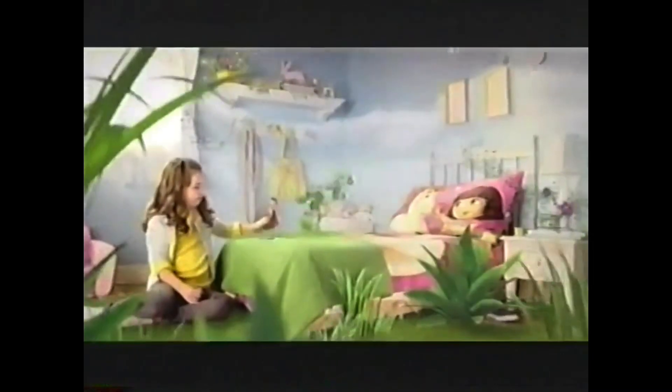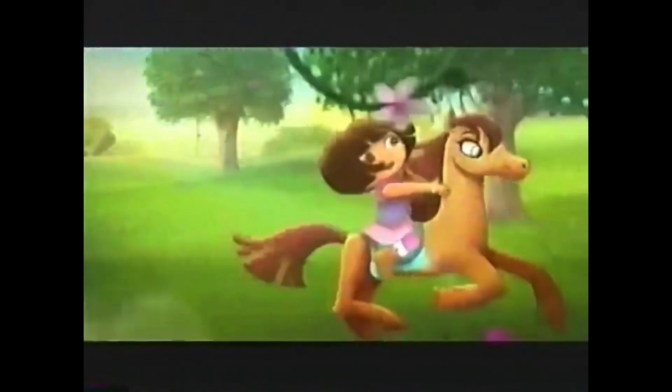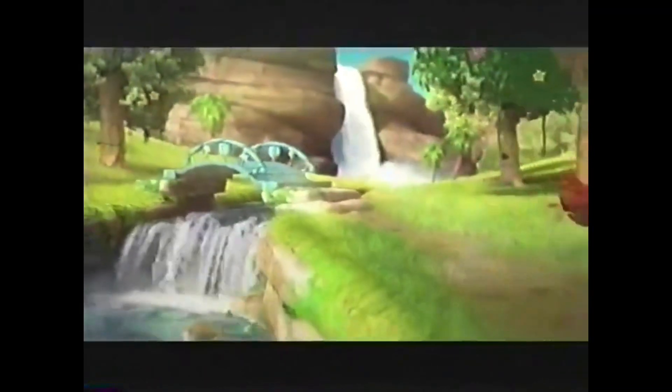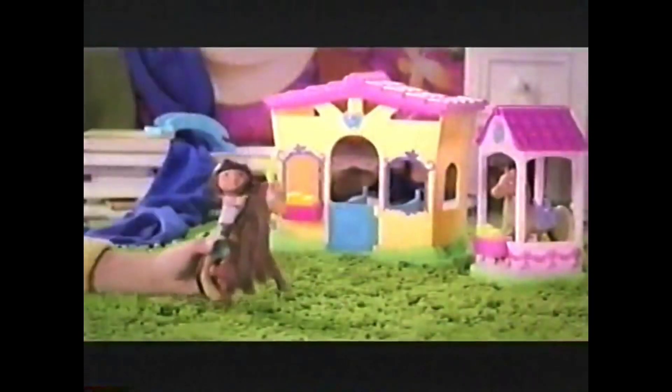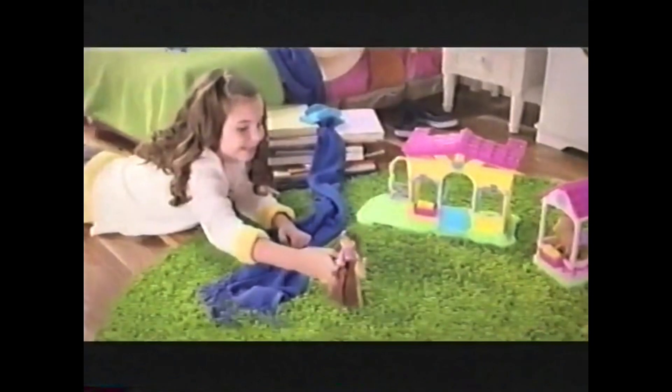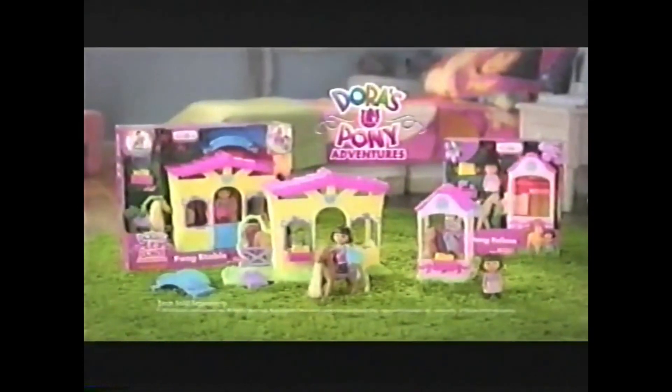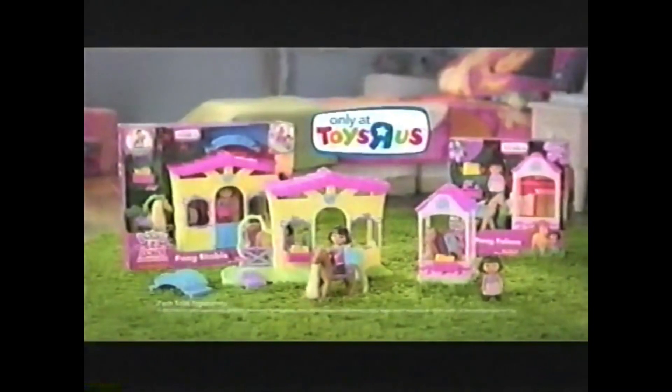Let's go on a Dora Pony adventure! A river — how do we cross? There's the bridge to the stable. We made it! You can create your own adventure with Dora's Pony Adventures playset, available only at Toys R Us. Each sold separately.